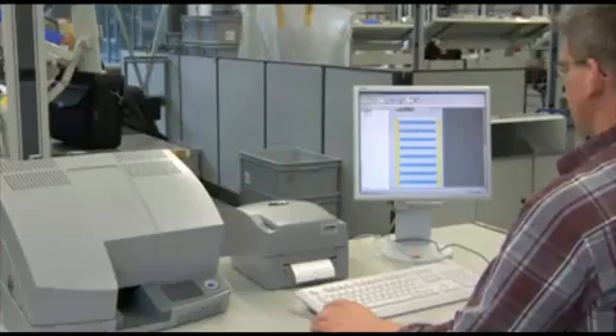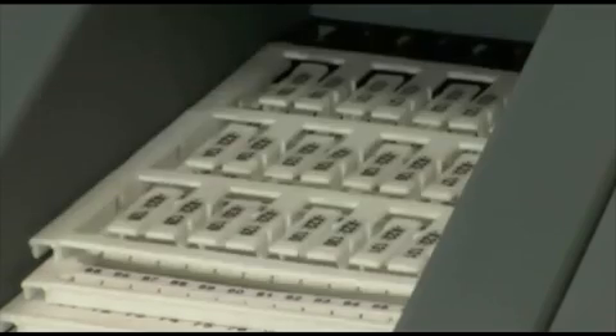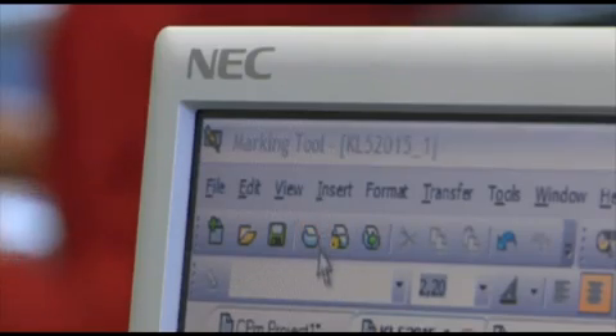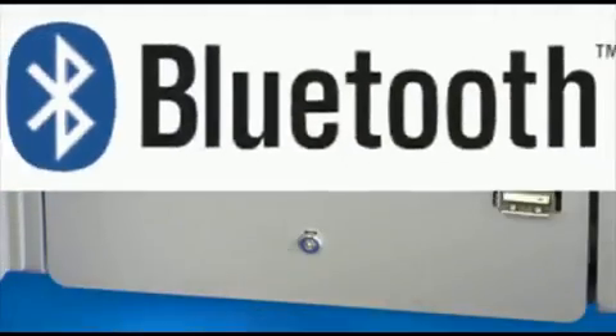BlueMark from Phoenix Contact uses innovative UV technology for quick, clean and reliable printing of terminal block markings, conductor markings, and device markings. BlueMark receives the printing data via the USB interface or via a wireless Bluetooth link. Ethernet provides network capability.